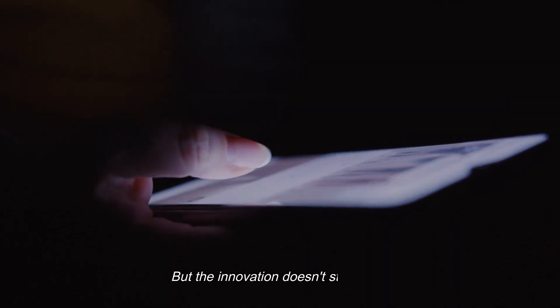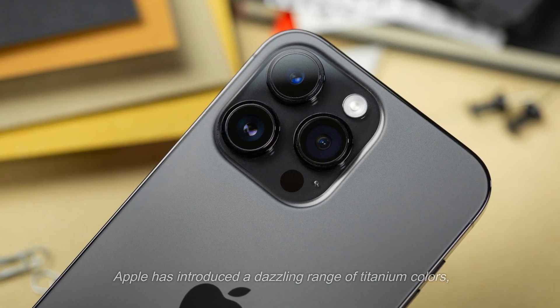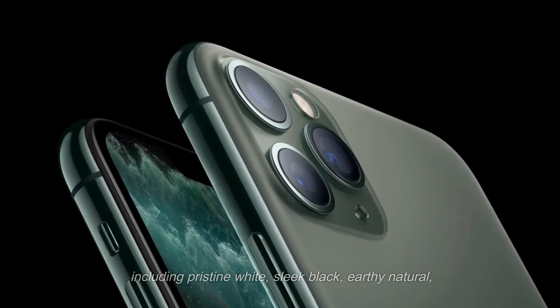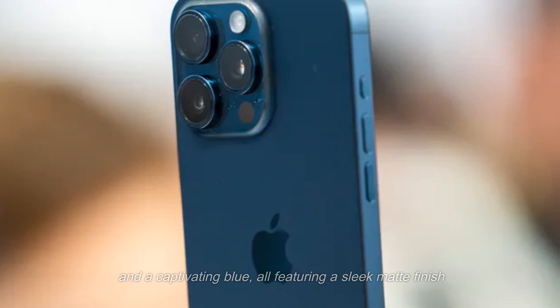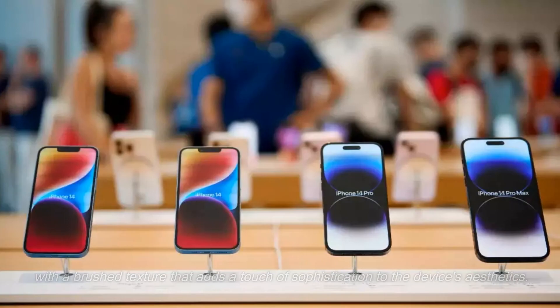But the innovation doesn't stop there. Apple has introduced a dazzling range of titanium colors, including pristine white, sleek black, earthy natural, and a captivating blue, all featuring a sleek matte finish with a brushed texture that adds a touch of sophistication to the device's aesthetics.